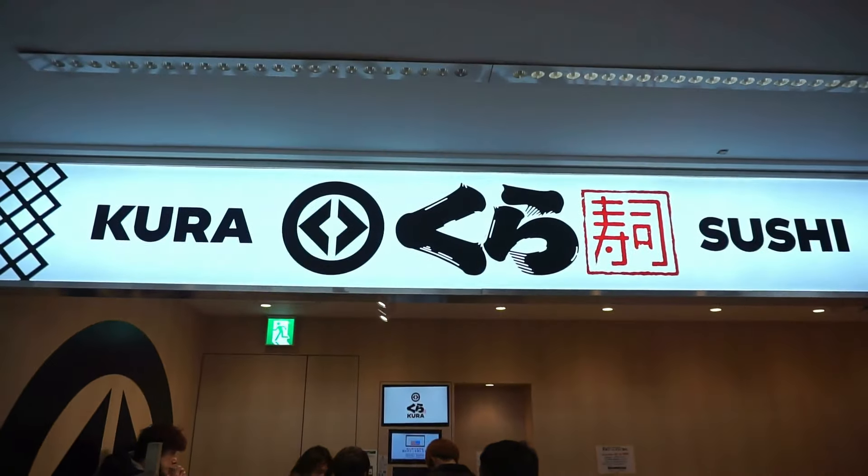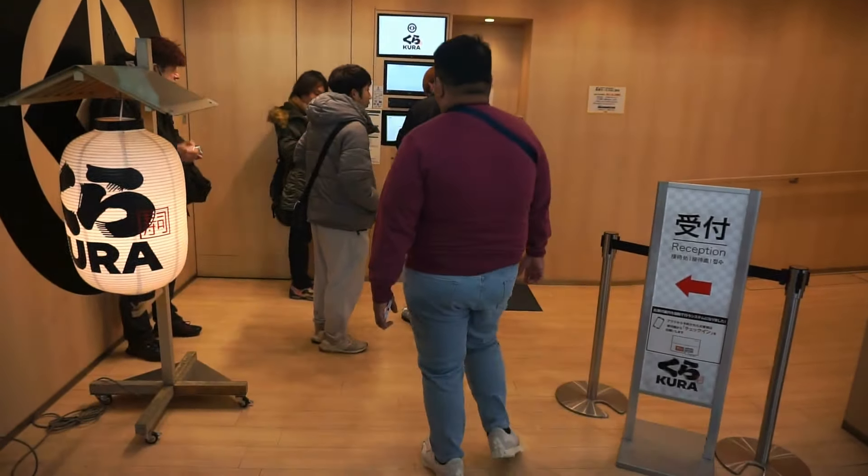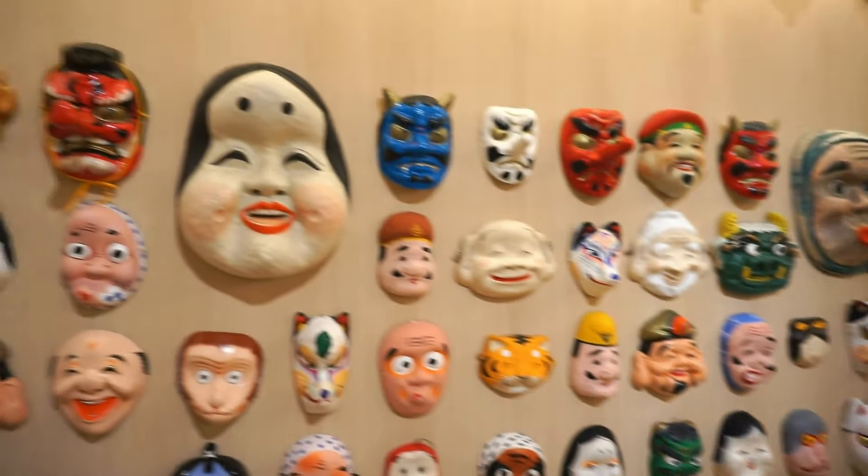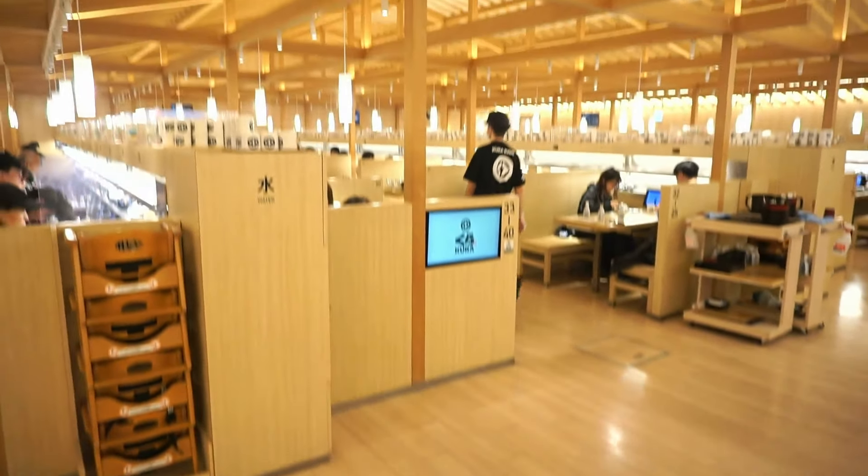Today we're eating sushi at Kura Sushi, one of the most popular conveyor belt sushi chain restaurants in Japan. We visited one of their many branches in Asakusa.